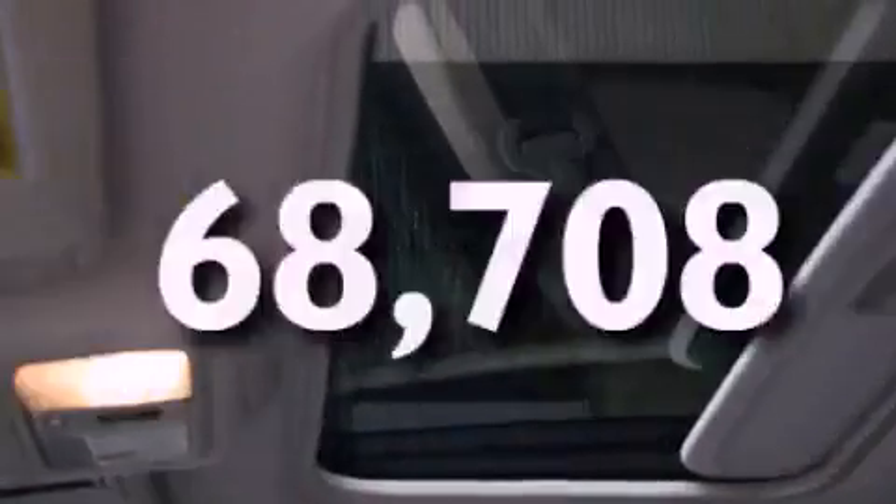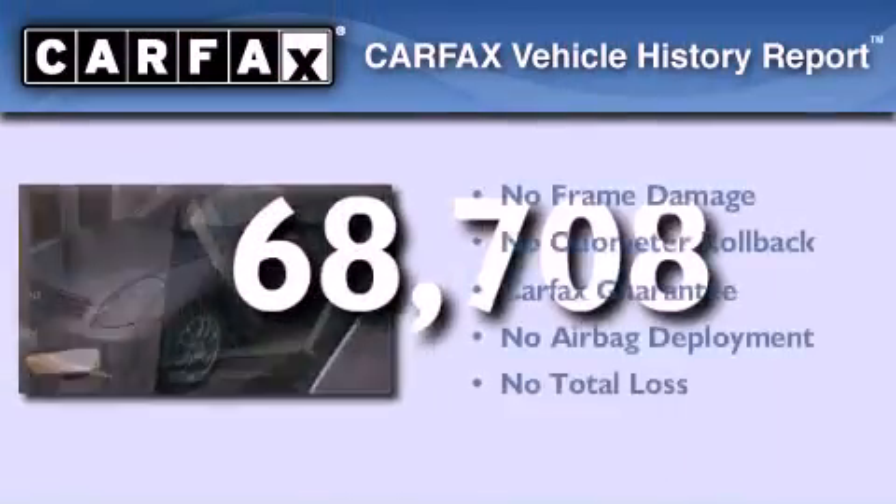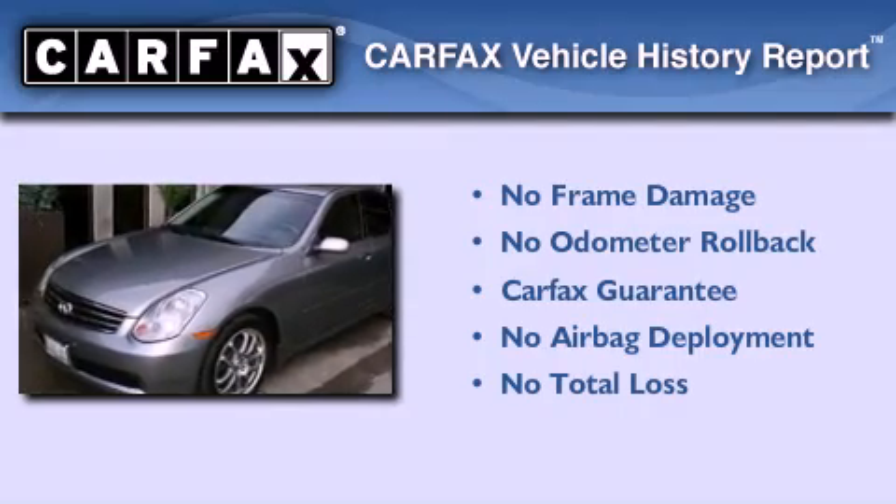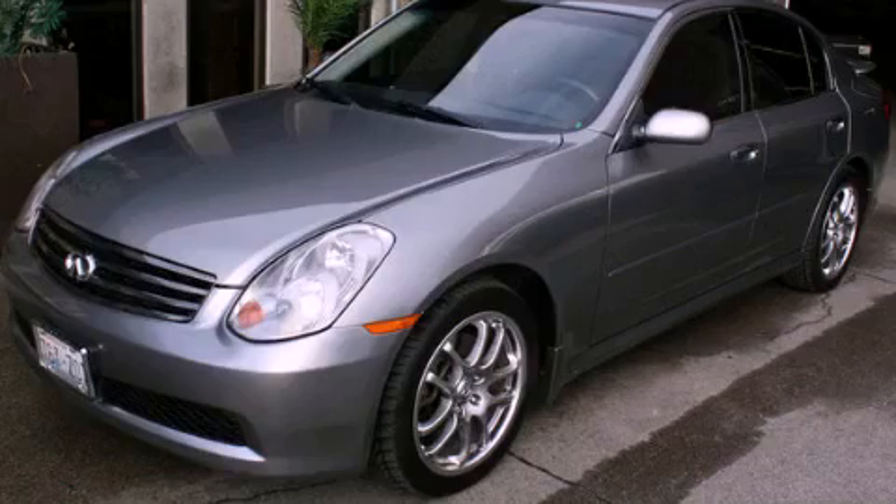This vehicle has fewer than 69,000 miles on the odometer. Not to mention that this Infiniti qualifies for the Carfax buy-back guarantee. Please call us today for more information on this great vehicle.